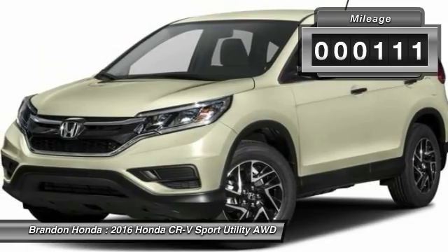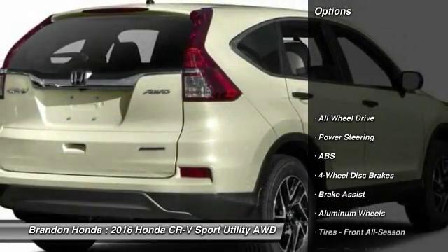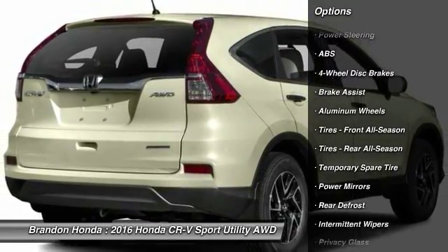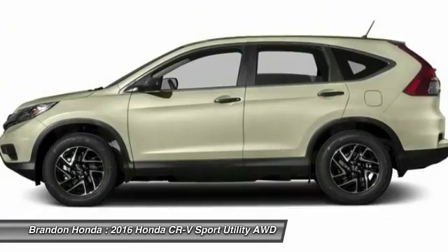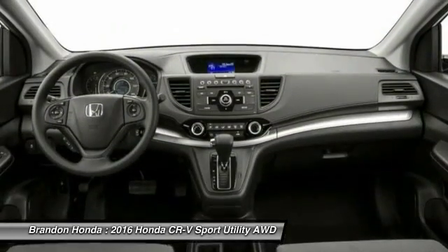This vehicle has less than 200 miles. Here are some of this vehicle's great options: traction control, steering wheel audio controls, keyless entry, stability control, anti-lock braking system, backup camera, all-wheel drive, Bluetooth, adjustable steering wheel, driver airbag.